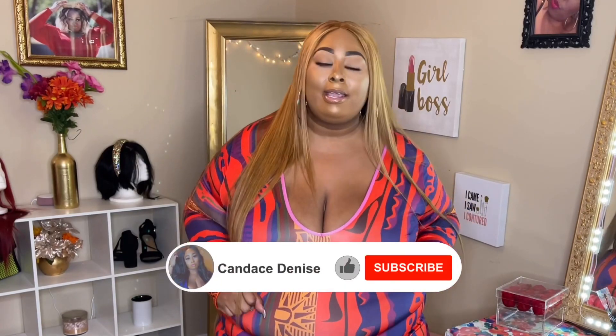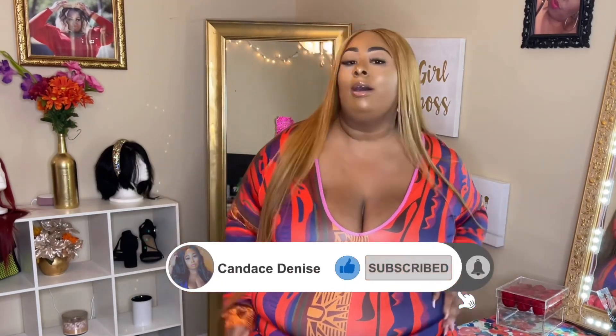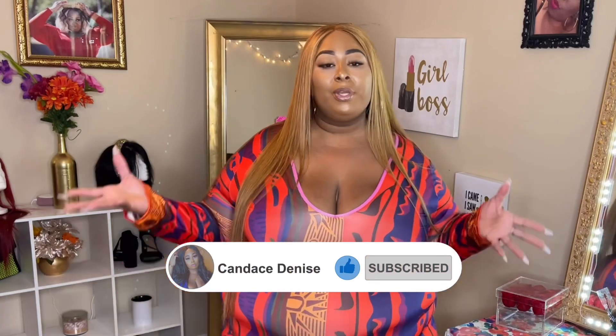What's up y'all, it's your girl Candace Denise and I'm back again with another video! What's up y'all, I hope everybody's doing well, in good spirits, good health, feeling good, looking good, being blessed honey — because life is amazing and we have to embrace each and every moment and live it like it's our last.